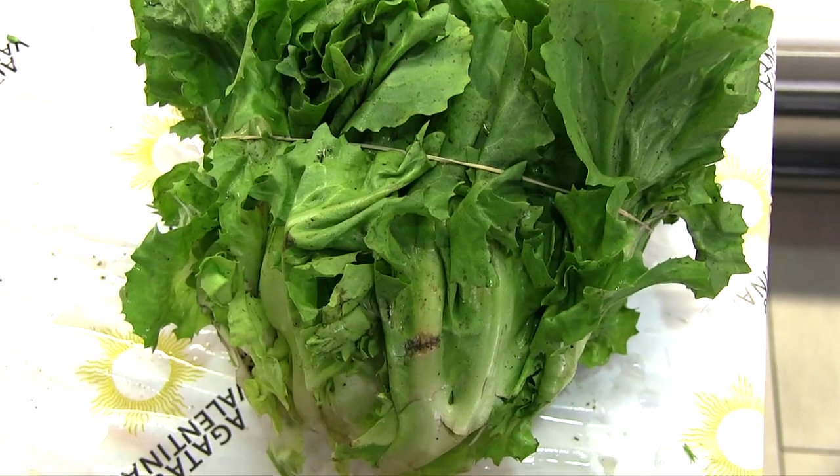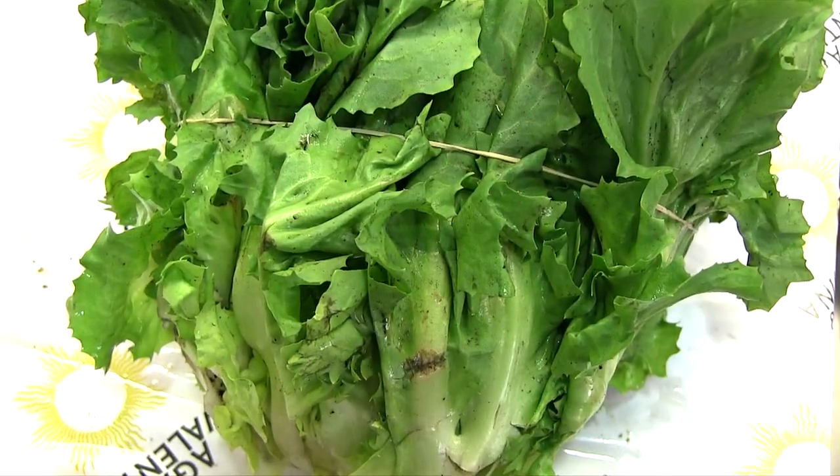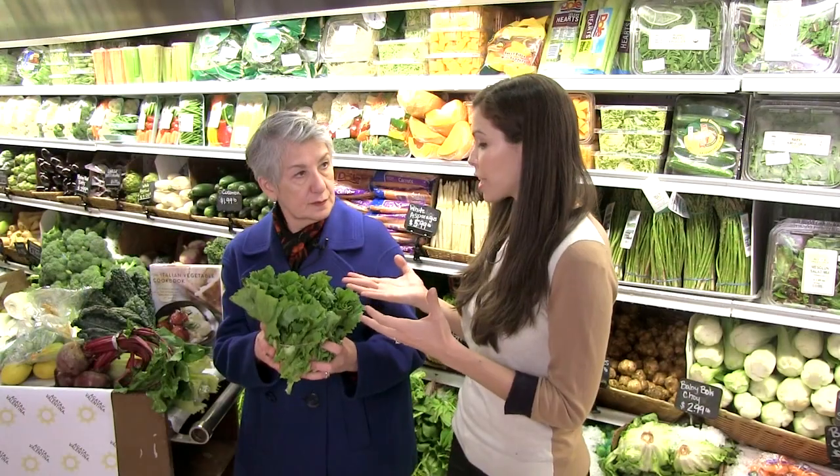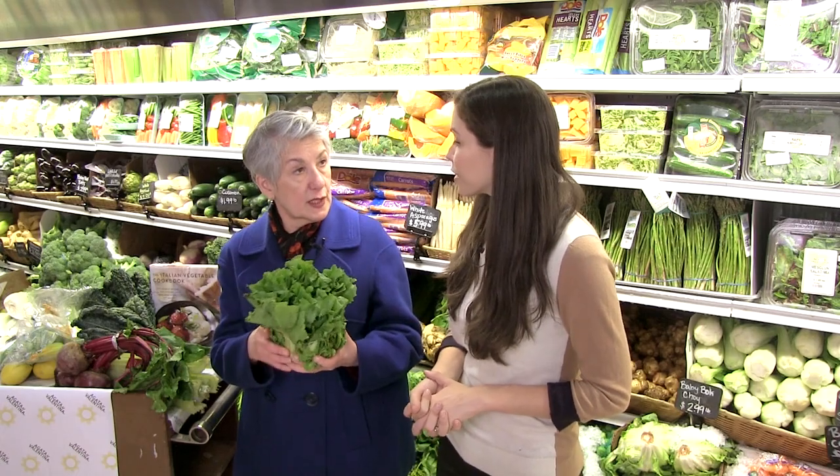In Italy, they stuff the escarole leaves or they cook it into soup. Most Americans, when they use escarole, tend to use it as a salad as opposed to cooking it. But it's a wonderful vegetable for cooking.